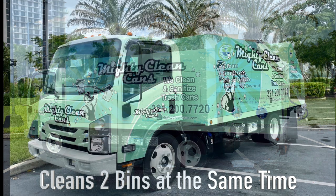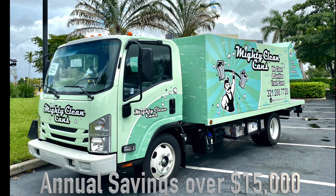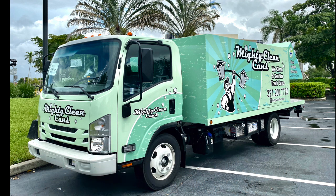I put one of these trucks in my fleet about four months ago and the forecast that I'm looking to save on an annual basis is over $15,000 in labor, gasoline and maintenance, just from an efficiency perspective. So it's a great truck, one of a kind.